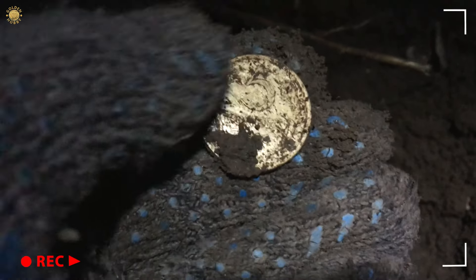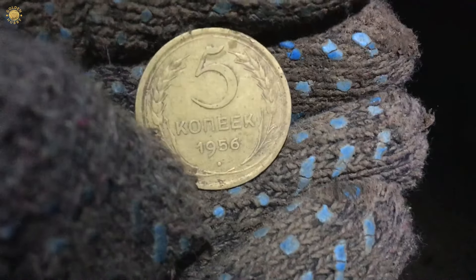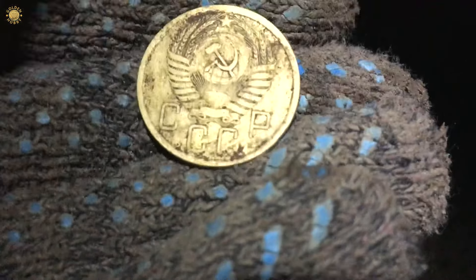Wow, it's like 5 kopeks! Yes, it's a 5 kopeks of the U.S.S.R. Well, pretty good condition.